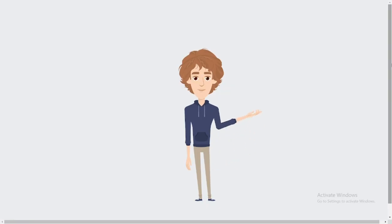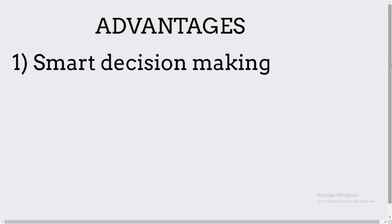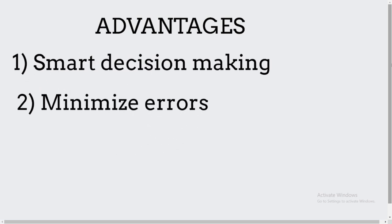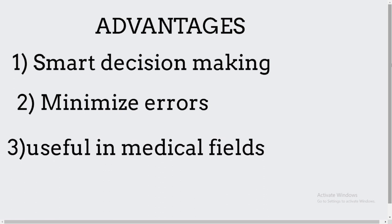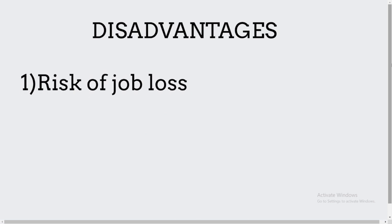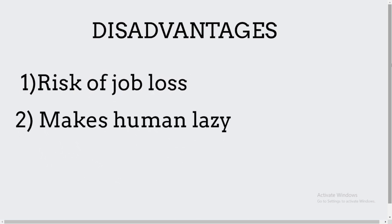Advantages and disadvantages of AI: Advantages — 1. Smart decision making. 2. Minimizes errors in solving complex problems. 3. Used in medical fields. Disadvantages — 1. Risk of job losses. 2. Lacks creativity and makes humans lazy. 3. High cost.